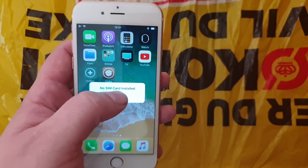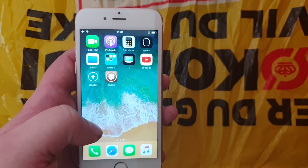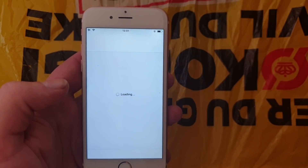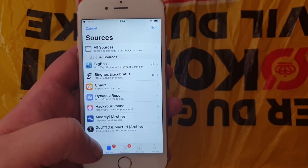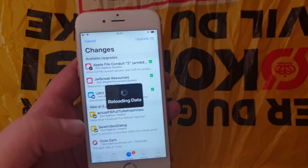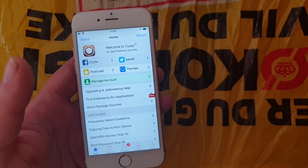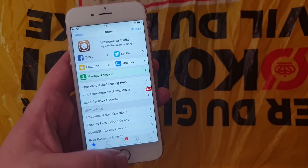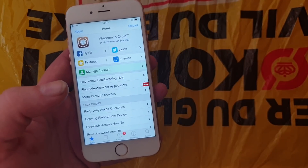I don't have a sim card, but that doesn't have anything to do with the jailbreak. This jailbreak is also fully untethered, so that's how easy it is to jailbreak the new iOS 12.2. If you like this video please comment, rate, and subscribe. Thank you for watching, bye!